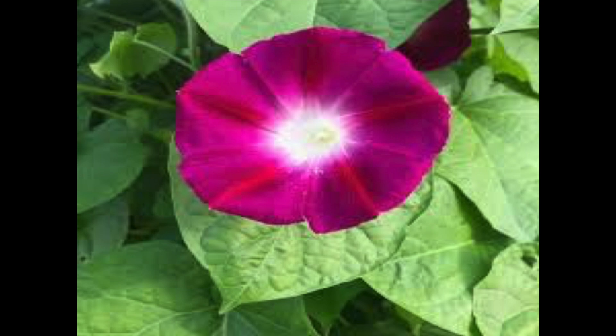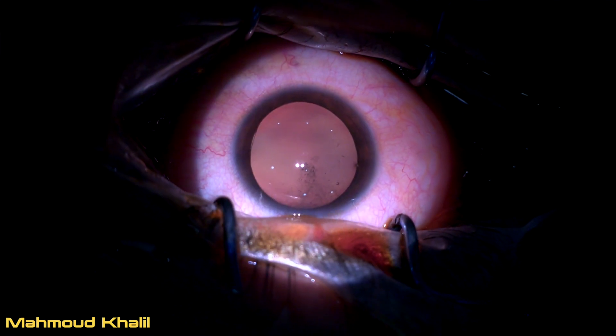This is a case of morning glory syndrome. This name is derived from the morning glory flower. The optic disc is characterized by excavation with a central retinal tuft together with radiating blood vessels. The incidence of retinal detachment in this condition is about 30%.